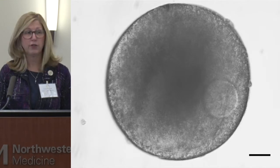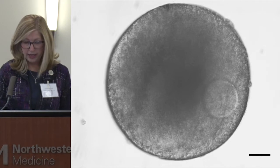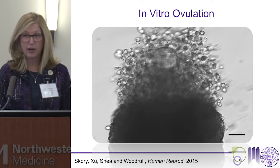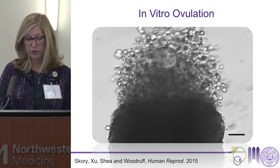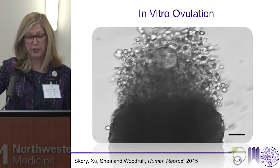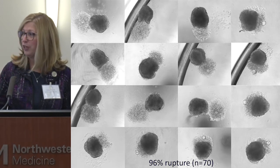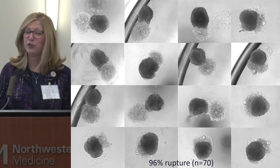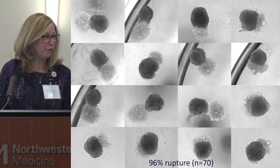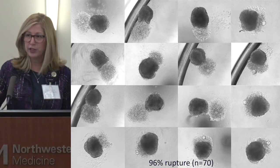Over time, the oocyte moves from the center to an eccentric location with the production of an antrum — you're looking down on a three-dimensional structure. Then these structures have the ability to ovulate in vitro. This was a discovery made by Robin Skorri about three years ago, where the addition of HCG to mature follicles allows for a singular rupture zone, with movement of the oocyte from the inside to the outside and expansion of the cumulus cells. Ovulation is one of my favorite biological processes — an autocatalytic, self-destructive event within an internal organ. And the singular rupture zone that develops in vivo is also seen in vitro.